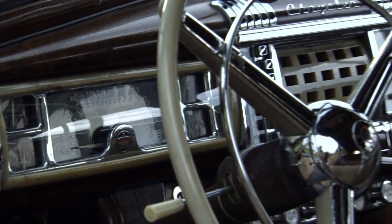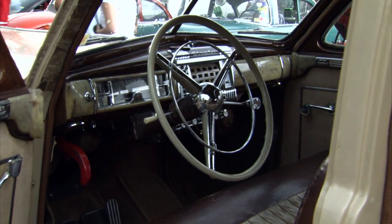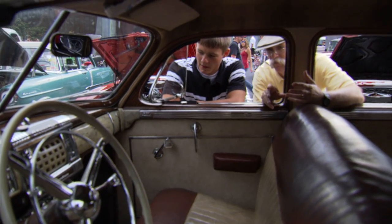A lot of chrome. What a great dash — very art deco. You know, the early plastic or Bakelite or whatever that is. But yeah, it's Bakelite. What a look.